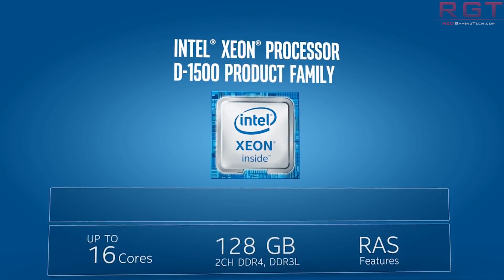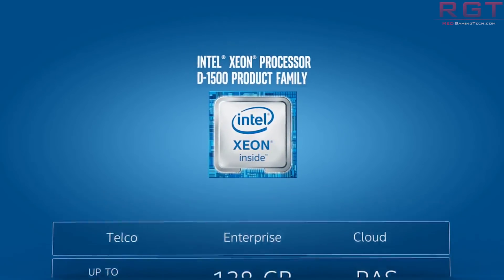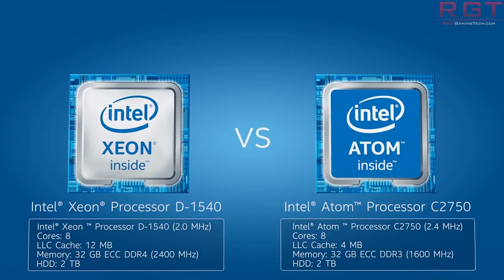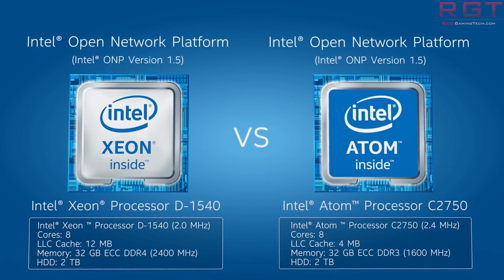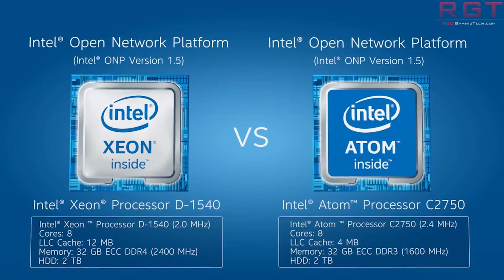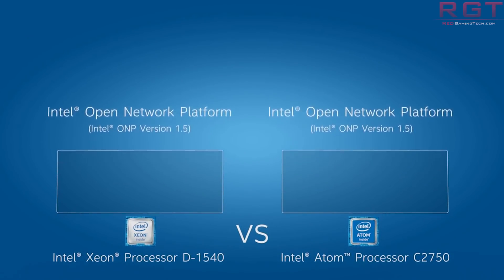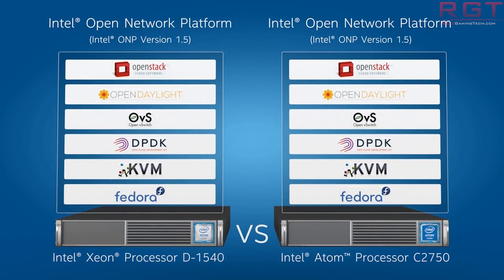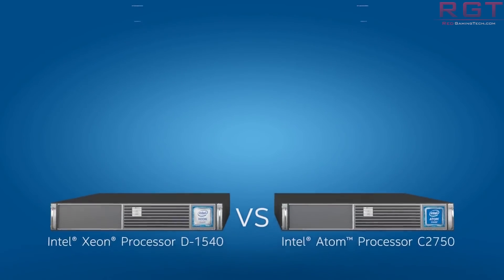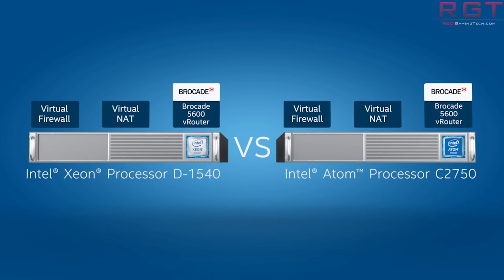For the final category, the Intel Quick Assist Technology SKUs, we have five processors. What's most interesting is the Intel Quick Assist Technology itself — it supports up to 100 Gbps of throughput, and is not present in any of the others. The five processors are the D2187NT, 2177NT, 2166NT, 2146NT, and 2145NT, with 16, 14, 12, 8, and 8 cores respectively, and turbos ranging from 2.4 to 2.5 GHz.